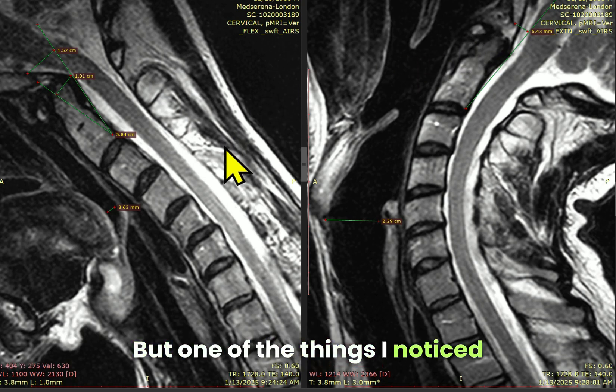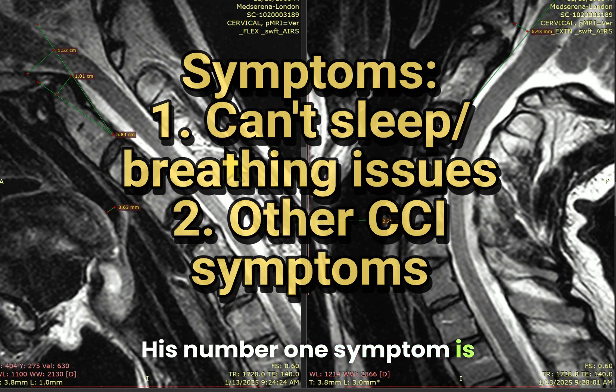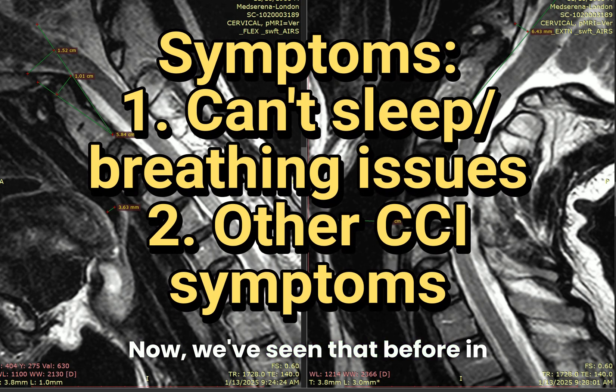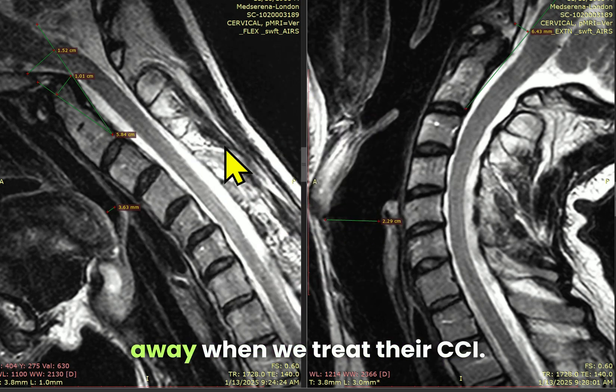One of the things I noticed is that his history is quite dramatic. His number one symptom is breathing and sleeping issues. We've seen that before in a handful of our CCI patients — in fact, we've seen that go away when we treat their CCI.